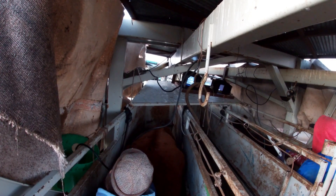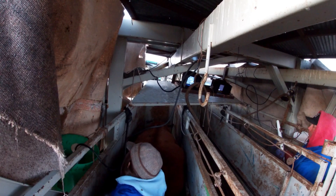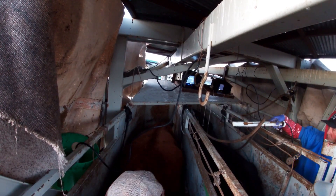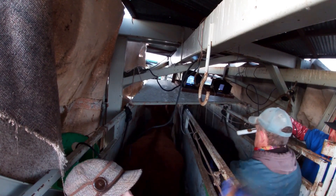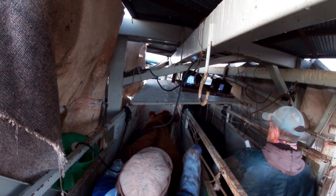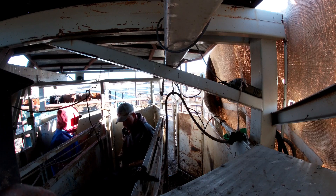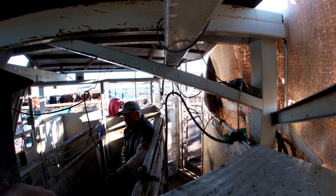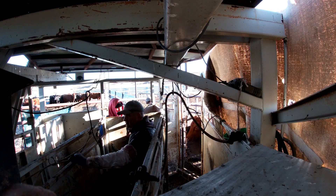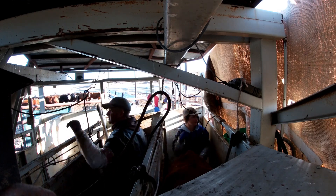So the guys up front at the chute know that she is not pregnant and they don't put her in the pen with the other pregnant cows, because you don't want an open cow in with the pregnants or pregnant with the opens. Open! Open!